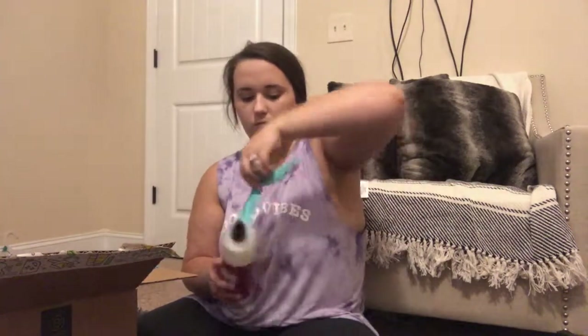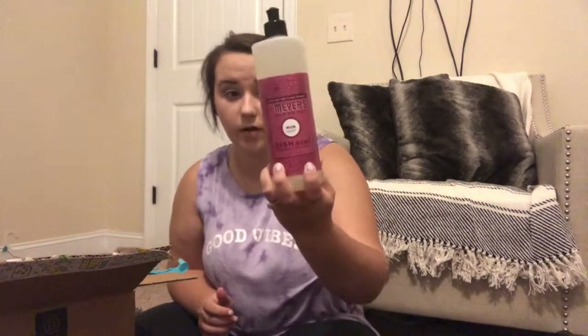The next thing I got in my Grove order was another fall scent — this is going to be the Mrs. Meyers dish soap in the Mum scent. Oh my god, it smells so good. I've had a bottle of this dish soap on my counter for two to three months. I also use my dishwasher, but I do wash dishes by hand too. You literally only need just a tiny bit and it goes a long way. It's $3.89 and it smells amazing.